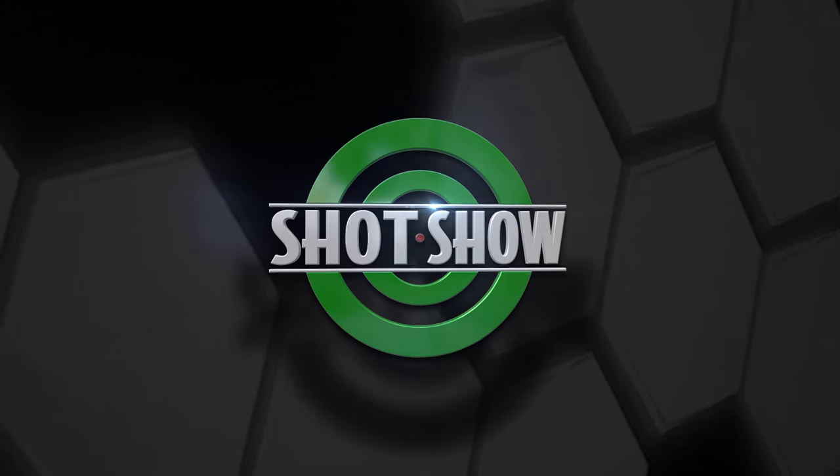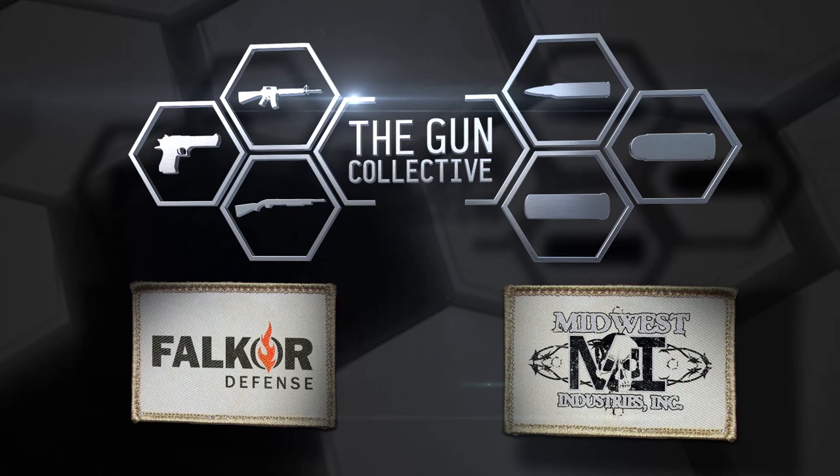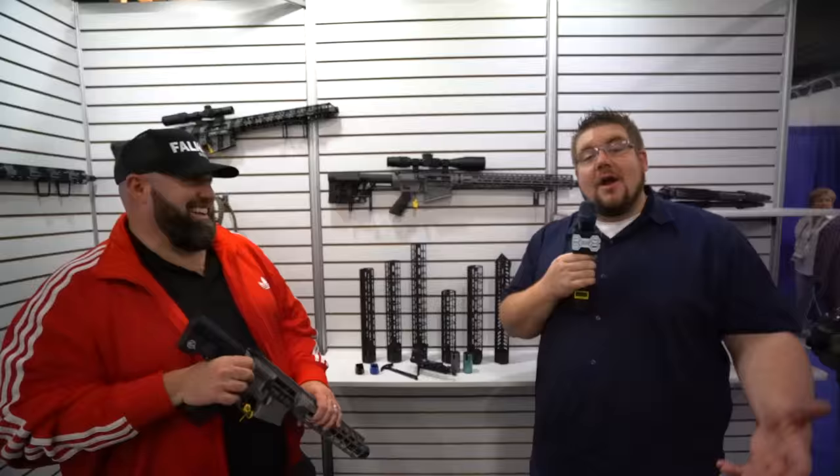This SHOT Show 2016 coverage is brought to you by Falkor Defense and Midwest Industries. Be sure to click the links in the description to learn more. All right, guys, we are at the Falkor Defense booth, SHOT Show 2016.